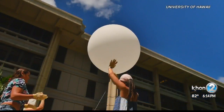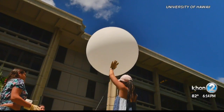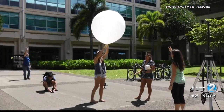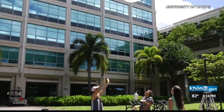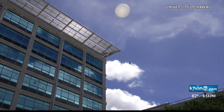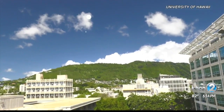The helium balloon floated about 13.5 miles above ground. There's an instrument package attached to it which measures temperature, pressure, and humidity as it rises through the atmosphere. Dr. Nugent does this for her class every semester.